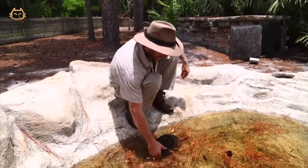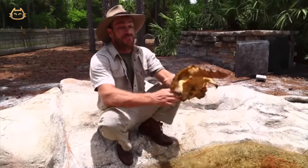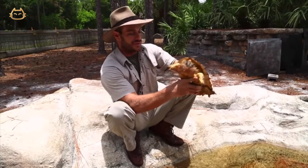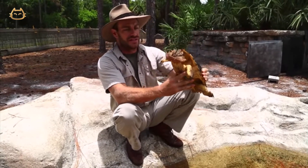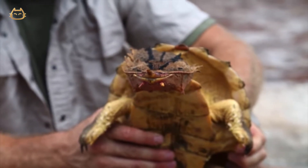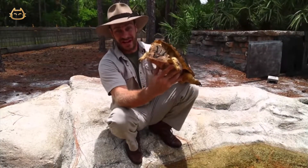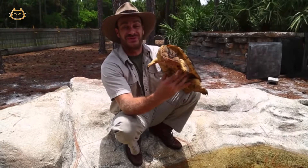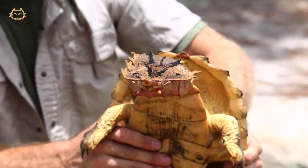This is the Mata Mata, and it is a strange creature with a pretty good bite if you were to get hit by one. This is a female — we know that because she has that little tail and her vent is close to the plastron, or the bottom of her shell. Look at that face. Is this not the most bizarre turtle you've ever seen? I think this is definitely the most incredible-looking animal. And if you look real close, you can see it kind of has this smile to it.